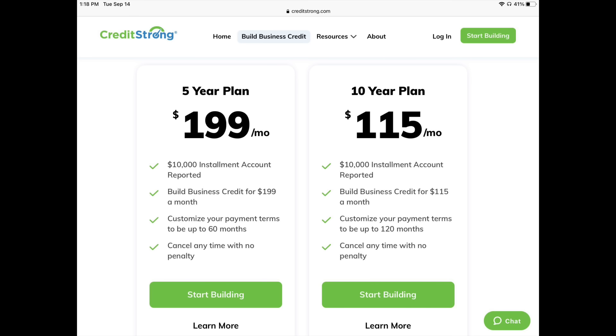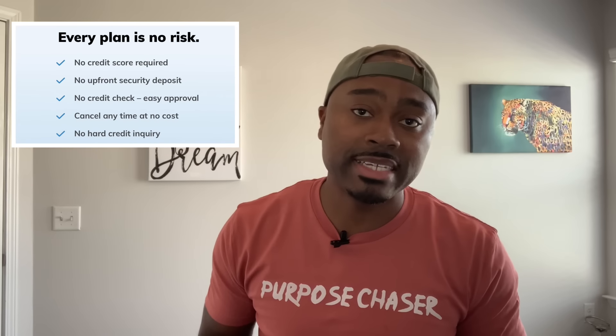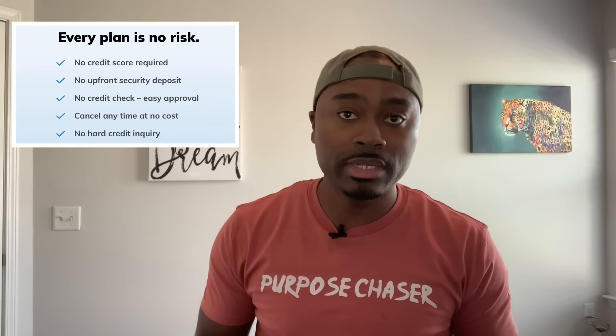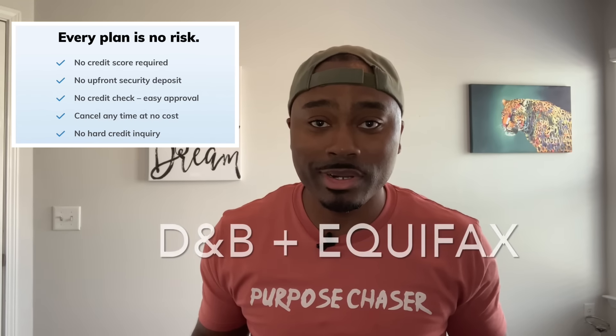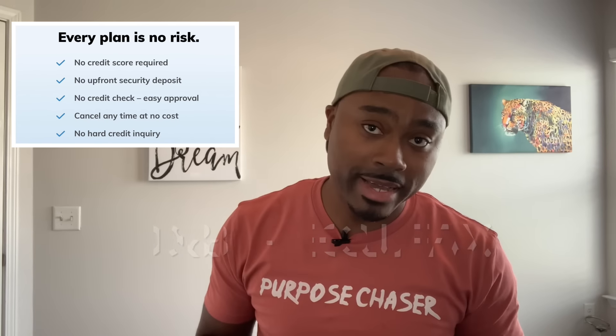You can cancel at any given time, which is awesome. Now, the reason why I say this Credit Strong business-building program is exquisite is because not only is it no PG, but there is no credit check and no minimum credit score required. And most importantly, it does report to both Dun & Bradstreet and Equifax.